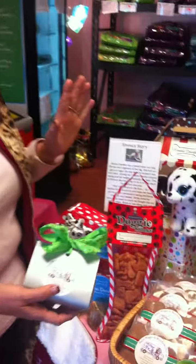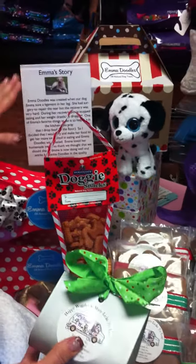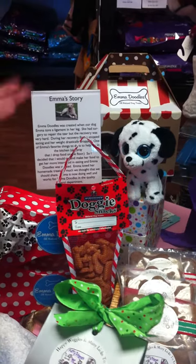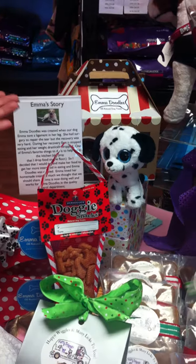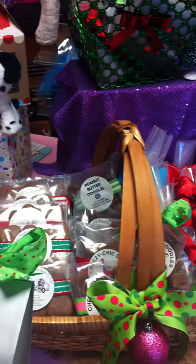This year we went to SuperZoo and we found Emma Doodles — awesome homemade treats. This woman is great. She had a lab and it tore a ligament in her leg, and she started baking these wonderful treats. And we are now the beneficiaries of those treats.